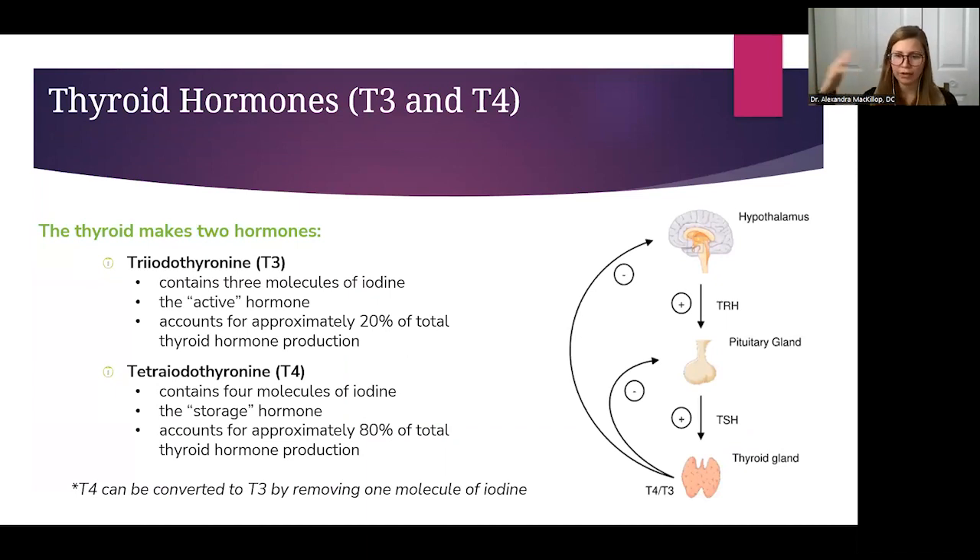T3 and T4 are named because they structurally consist of three or four molecules of iodine attached to proteins. T3, or triiodothyronine, has three iodine molecules; T4, or tetraiodothyronine, has four. T4 can be converted into T3 by removing one iodine molecule, making T4 a nice storage reservoir. T3 is the most active thyroid hormone and brings about most thyroid-related effects, but only 20% of total thyroid hormone is T3. The other 80% is T4, which primarily acts as storage — when you need more T3, you just remove one iodine molecule.